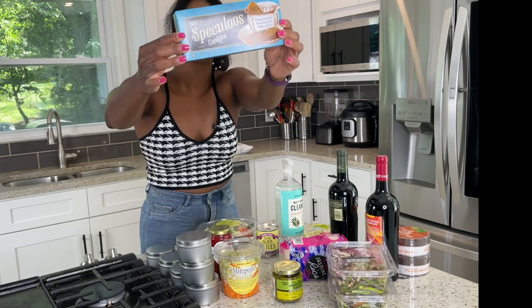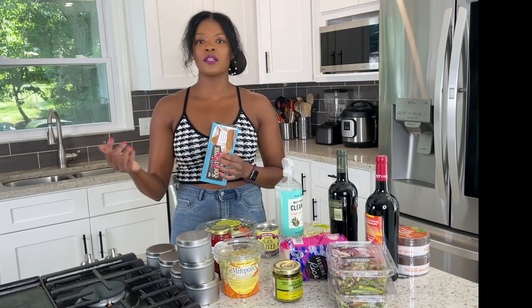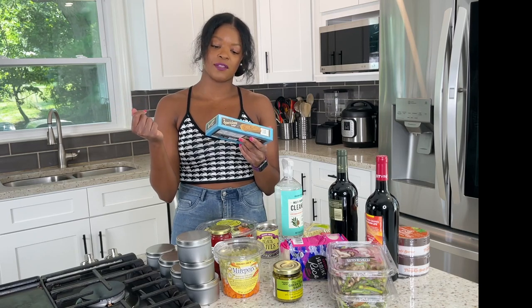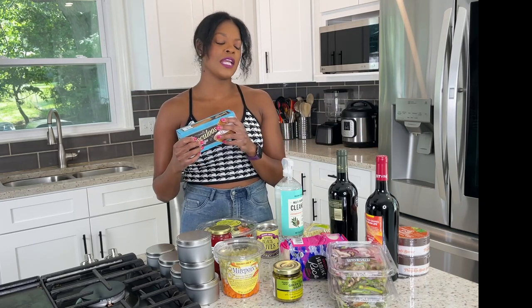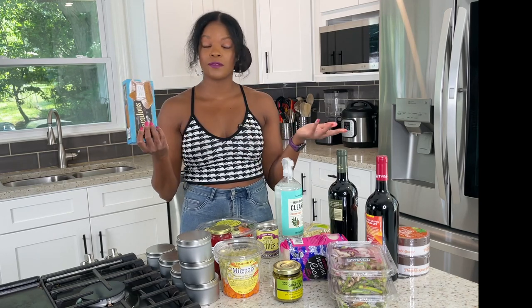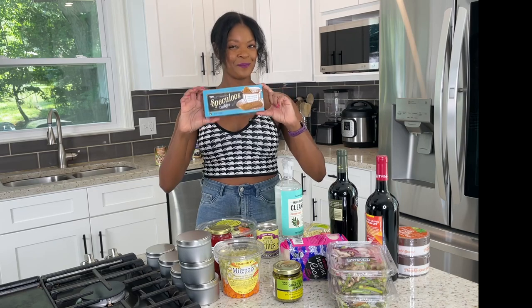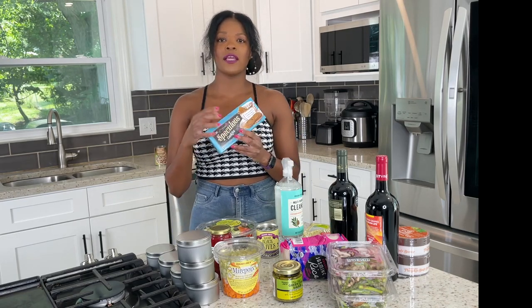Next up — speculoos cookies! I actually was looking for these a few months ago. I had been traveling this summer and had quite a few Delta flights — these are the equivalent of the Delta cookies in my opinion. The description says crisp caramelized cinnamon spice Belgian cookies. Delta wasn't giving them out this summer — just pretzels, Kind bars, and almonds. So in July I went to Trader Joe's craving them but they didn't have them. However, they had them on this visit and I absolutely love these.